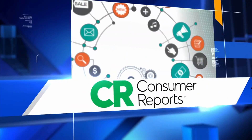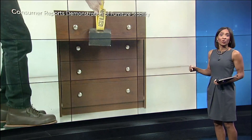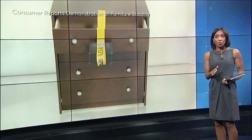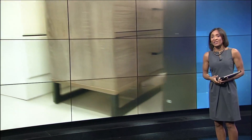Now an important Consumer Reports test for parents and caregivers to hear. It looked at dressers and their chances of tipping over, possibly injuring or killing a child. It found dressers measuring 30 inches tall or shorter have even been linked to deaths. That shows just because it's small doesn't make the dresser less of a risk in your home.